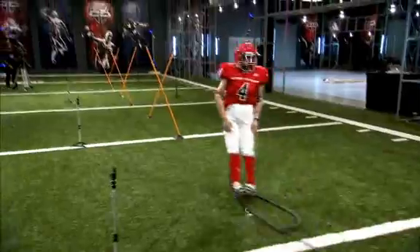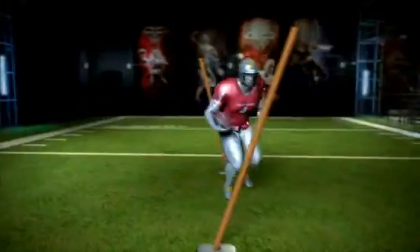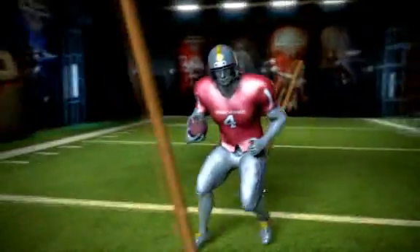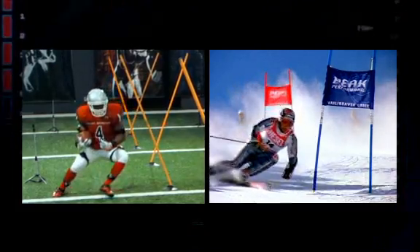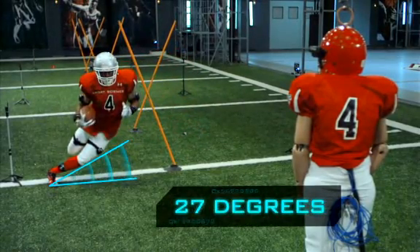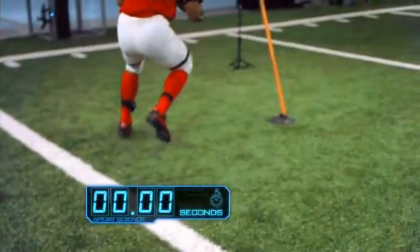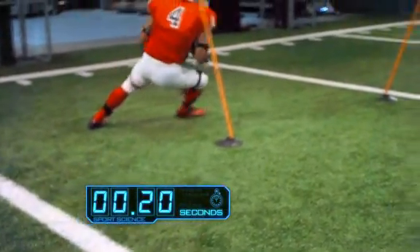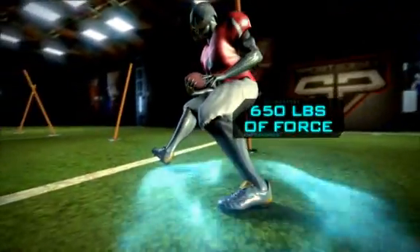Well done. Our Vicon House of Moves motion capture technology reveals that Javid's shoulders and hips stay square, like a skier changing direction through a slalom, angling his legs as low as 27 degrees. Three rapid stutter steps in only 2 tenths of a second end with a plant that generates over 650 pounds of force.